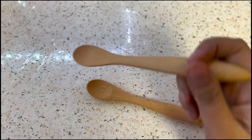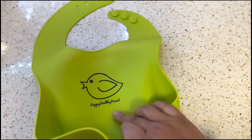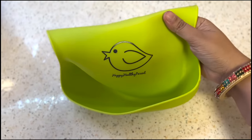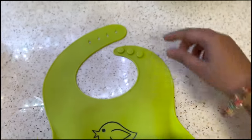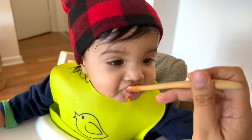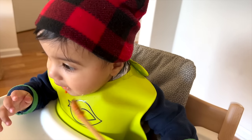I use bamboo spoons for baby feeding — they are easy to hold and good for baby. This is also a bib — my big boy has been using it, so you can understand how durable it is. Easy to wash and you can adjust it. I recommend this one. I will give you all the links in the description box if you want to check it out.